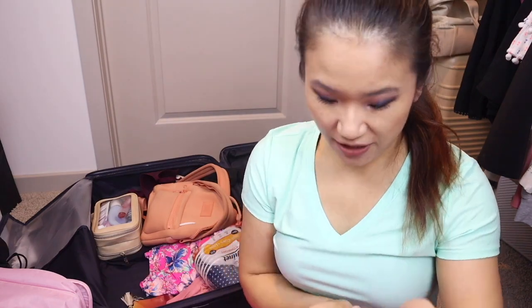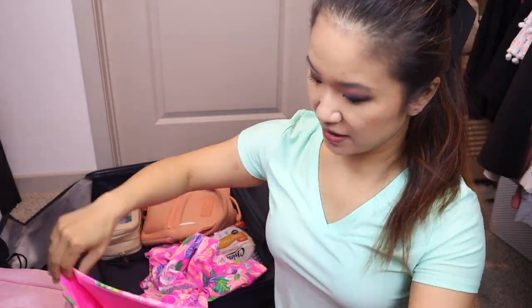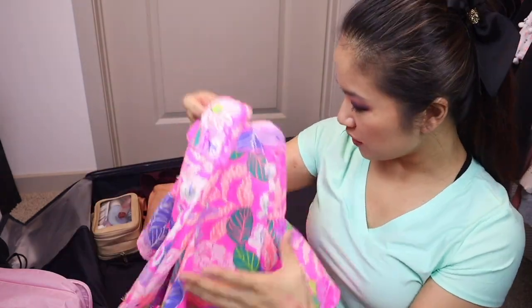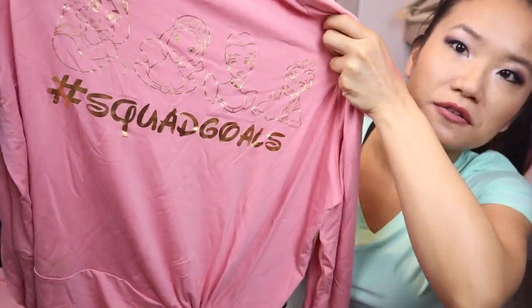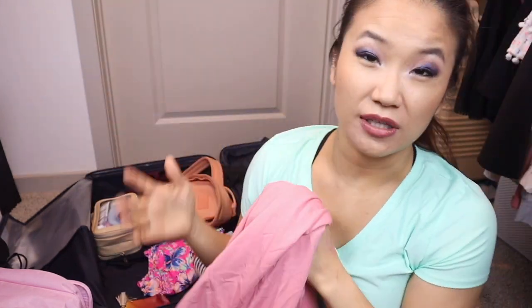One day at Magic Kingdom I wore a white shirt with the Lilly jacket and a skort — all from Lilly Pulitzer. I also wore black shorts one day. Another day I wore a sweatshirt I got from Walmart — I used my Cricut to make it with the four Disney princesses and it says 'Squad Goals.' I wore this at Magic Kingdom and put it on over my clothes at nighttime when it got chilly. Definitely bring something to layer at nighttime.